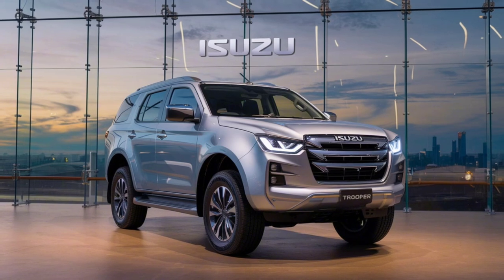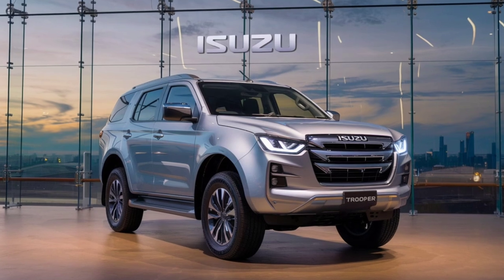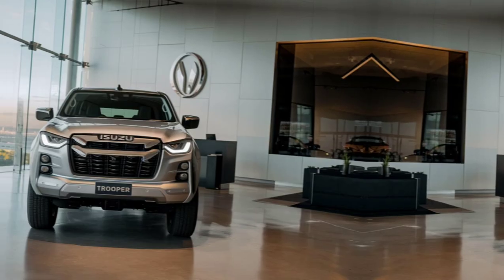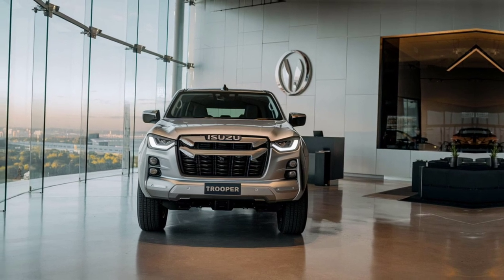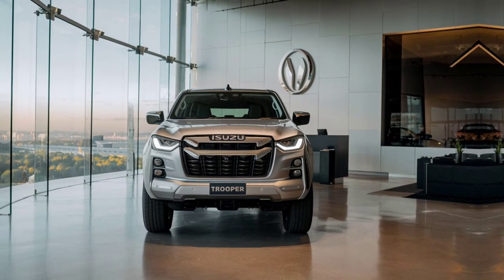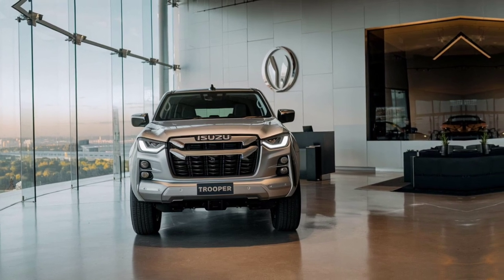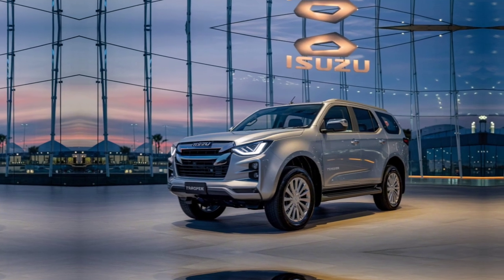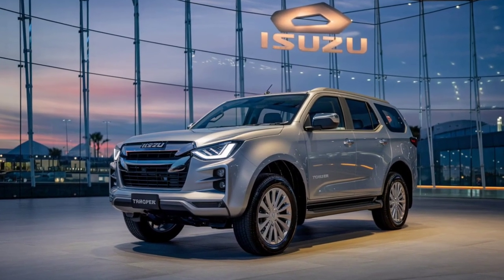The 2025 Trooper offers a blend of durability and comfort. The cabin is spacious, with seating for up to seven passengers across three rows. The seats are upholstered in high-quality, water-resistant fabric, making them ideal for outdoor excursions. The dashboard is dominated by a 12-inch touchscreen infotainment system that supports Apple CarPlay, Android Auto, and a built-in navigation system.